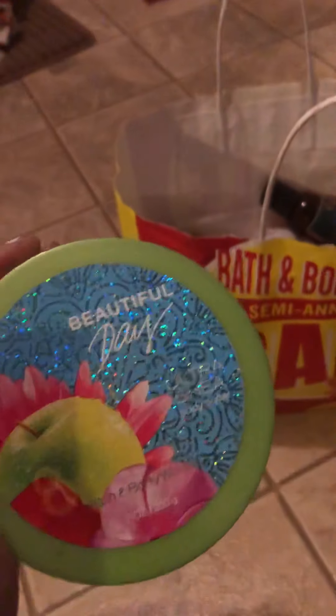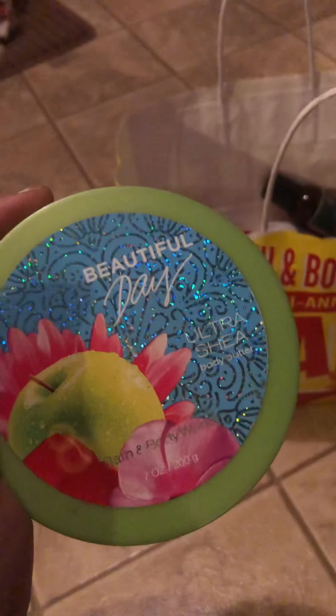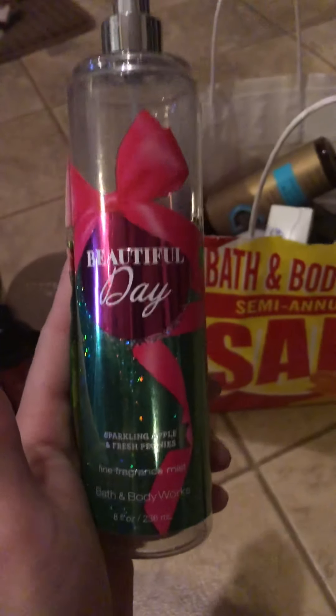From Bath and Body Works is this Beautiful Day body butter. You guys know how I feel about this scent — it's really nice, but I've had it in so many products that I've been trying to use up lately. I'm over it, so I'm going to pass on that for now, and I also finished up the body spray.